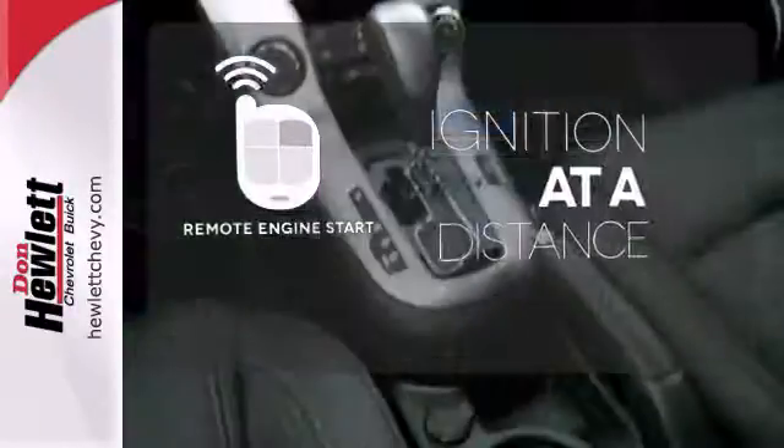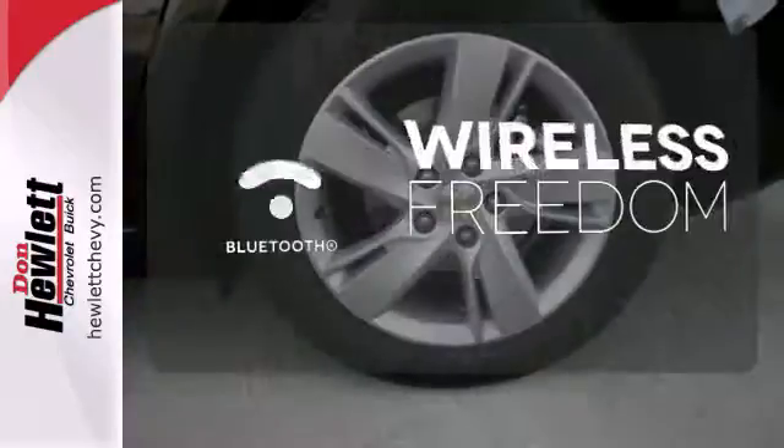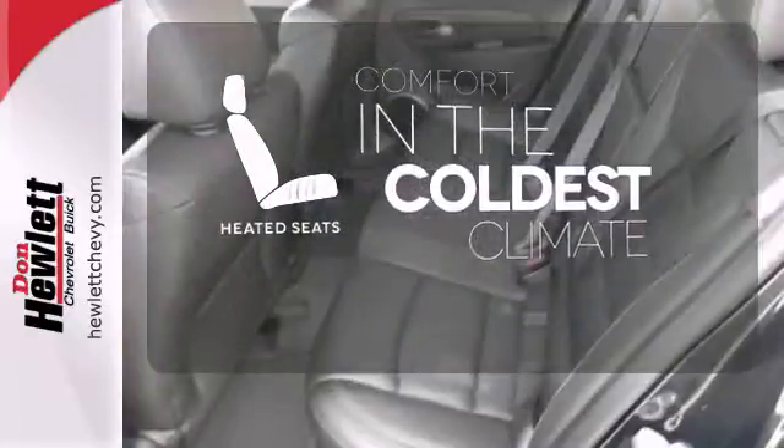The remote engine start allows ignition from outside the vehicle. You don't have to put your life on hold when you have Bluetooth. The heated seats keep you comfortable no matter how cold it is.